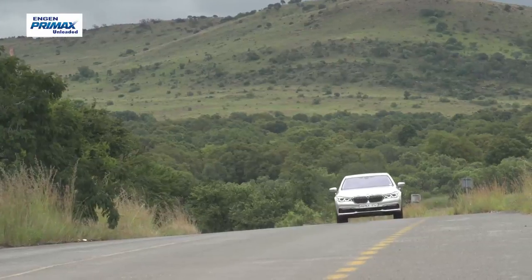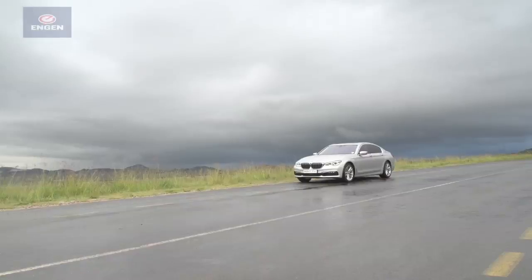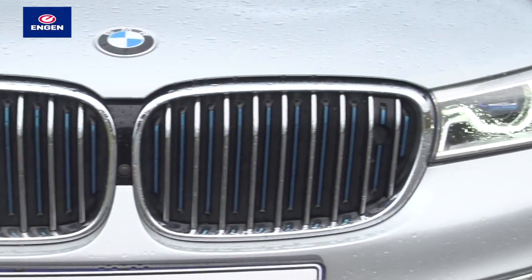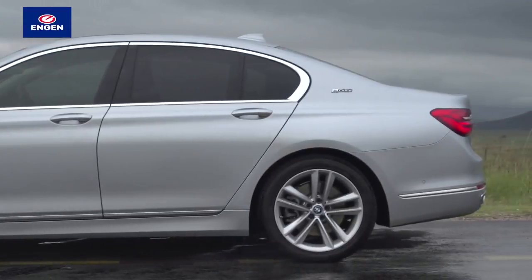What sets this 7 Series apart from normal versions is the eDrive badge. It confirms that this is a hybrid car which combines turbo petrol power with an electric motor and a battery pack. BMW is no stranger to hybrids and electric cars. Its BMW i division, which builds the i3 and the i8, is all about developing efficiency-focused technologies. But while the i3 and i8 look futuristic, the 740e looks just like any other 7 Series.